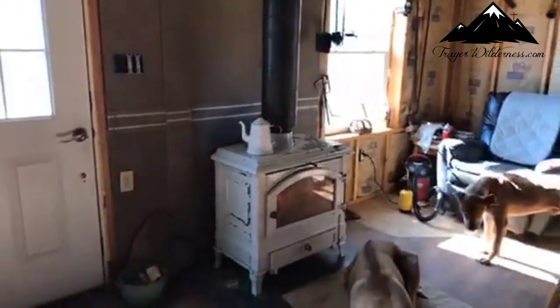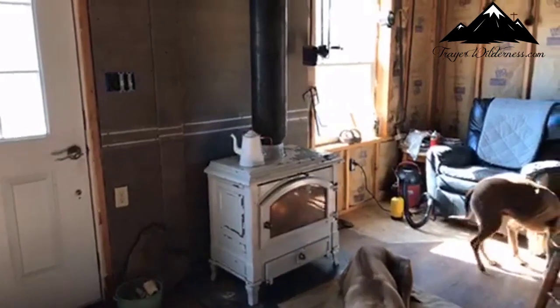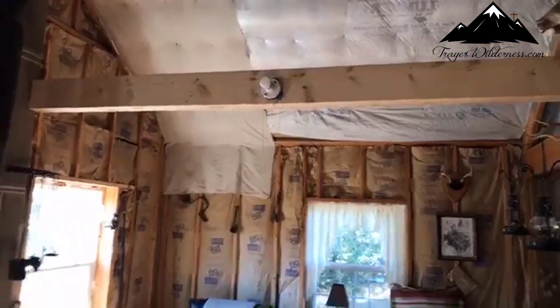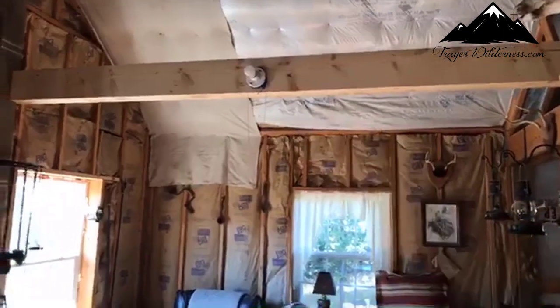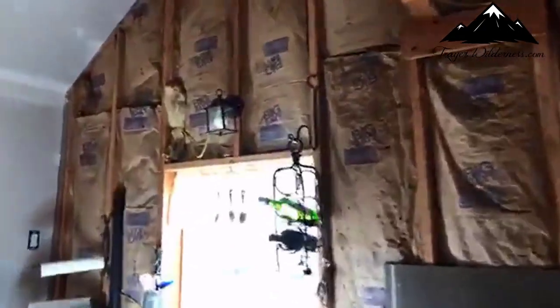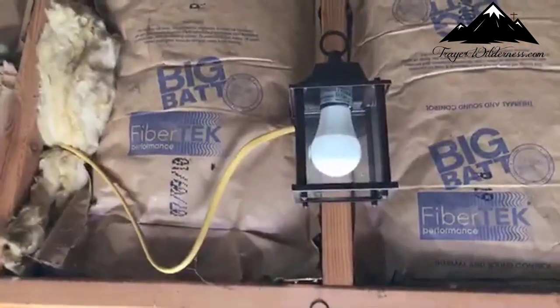We had a very chilly morning this morning and yesterday was pretty cold too, but the house is cozy. A new beam is in place with temporary lights on either side. We'll have little lights on either side of the beam. So it's coming together nicely.